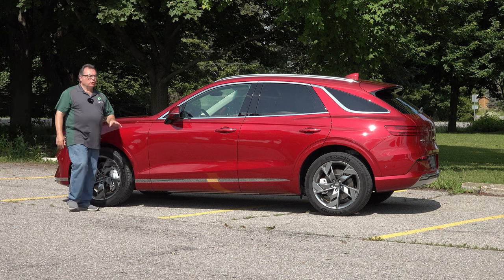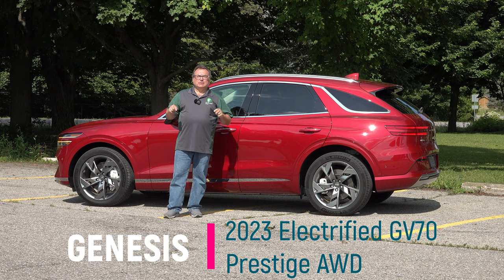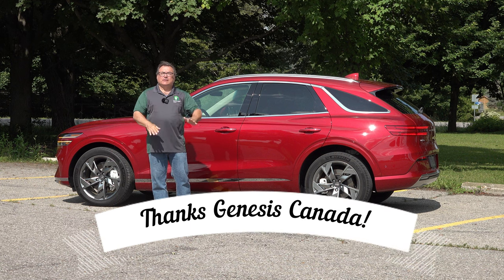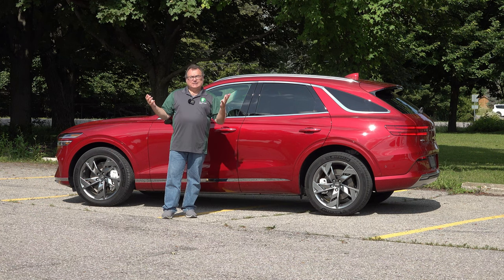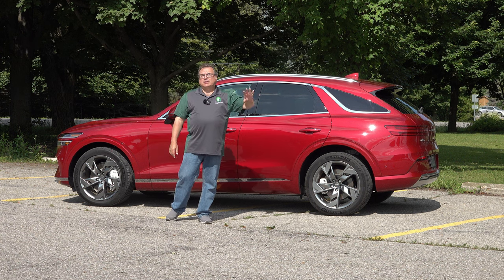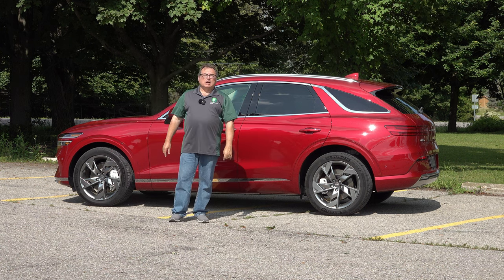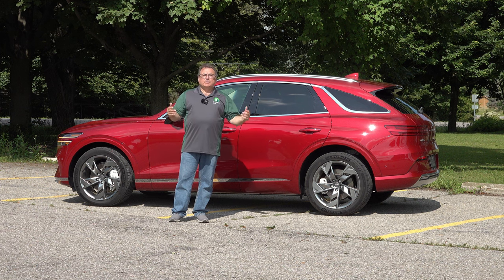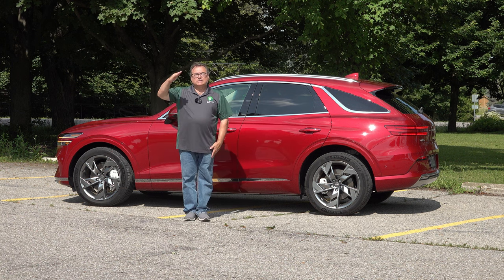That's it for this edition of the EV Revolution Show. Hope you enjoyed my thoughts and observations on the 2023 Genesis Electrified GV70 Prestige all-wheel drive. Always thankful to Genesis Canada for allowing me the use of this press vehicle. It was quite a pleasure to drive — we had active weather and heavy rains roll through and this thing handled like a dream. Thank you very much for watching. If you have questions or comments, please put them in the comments or email evrevolutionshow@gmail.com. Until next time, stay safe and I'll see you when I see you.